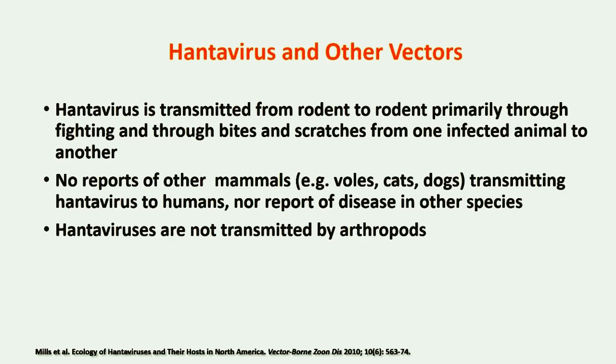Hantavirus is maintained within the rodent reservoir and is transmitted from rodent to rodent primarily through fighting and through bites and scratches from one infected animal to another. No other small mammals, such as voles, cats, and dogs, have ever been found to transmit hantavirus to people, nor have they been found to develop any clinical symptoms of hantavirus. Hantaviruses are not transmitted by mosquitoes, ticks, or any other arthropods.